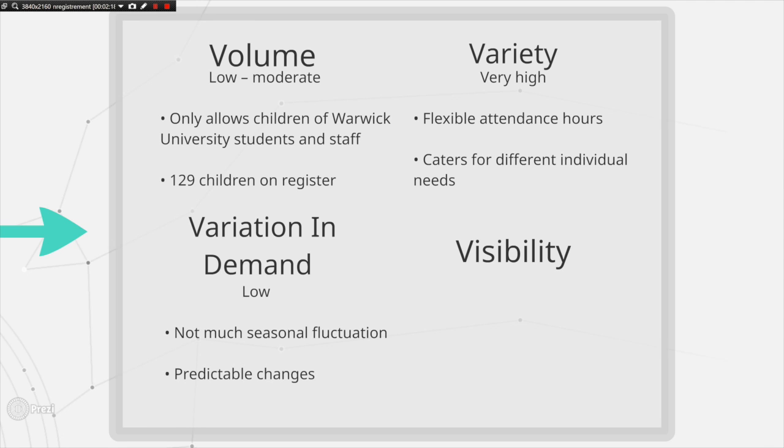The nursery staff are very flexible and observe and assess each child before catering to their individual needs. The variation in demand for the nursery is very low. Despite the university term breaks and the flexibility in sessions available, there is very little seasonal fluctuation. There is a slightly quieter period in autumn with usually 4 or 5 fewer children than normal demand; however, this is predictable and a very small change, so it has little effect on the nursery.